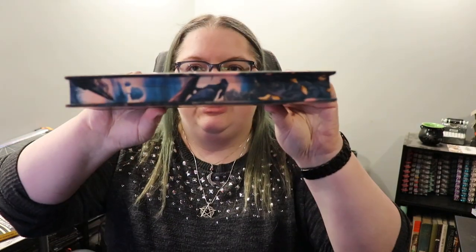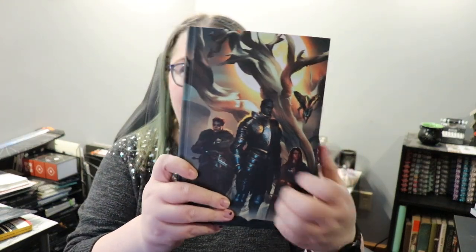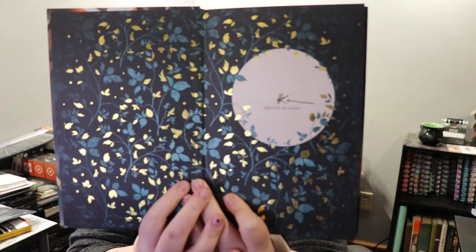Next book box — I believe this was the Illumicrate box for December maybe? Illumicrate is months behind in the U.S. on their orders so I think this was the December box. I was just getting the book-only box — I think I've canceled it, but I don't even know. She's got sprayed edges which make more sense this way, and this pretty cover that's got shiny bits, and it has a gorgeous hardcover and the end pages are fan-freaking-tastic.